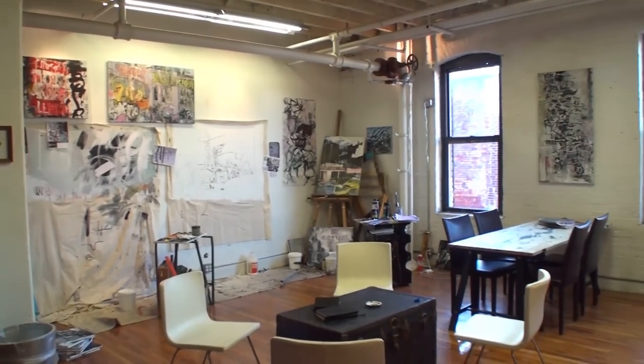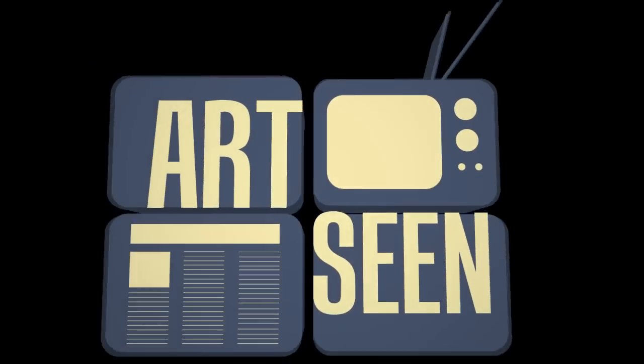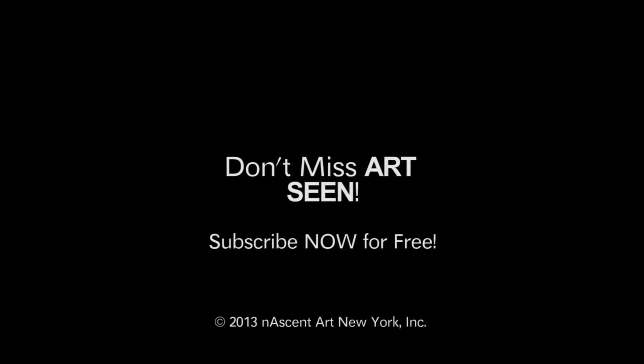Steve, thank you so much for having us by your studio — this is an absolute blast. I loved exploring New York through your eyes and through your artwork. Pleasure was all mine, thanks for coming. Thank you for joining us and we look forward to seeing you next time on ArtScene. We'll see you soon.